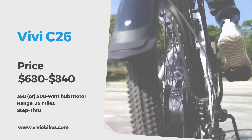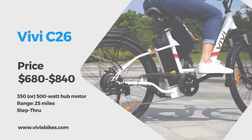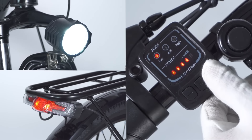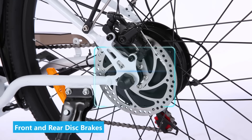Up next is the VVC26, an electric city step-through cruiser with a 350-watt or optional 500-watt geared hub motor in the rear hub. The handlebars, brakes, and display buttons are easy to use and the front and rear mechanical disc brakes provide ample stopping power.